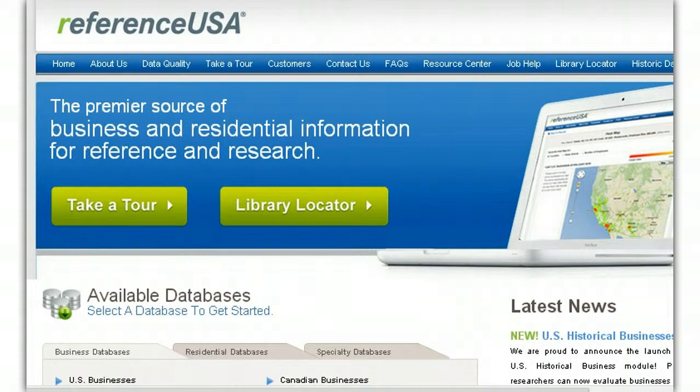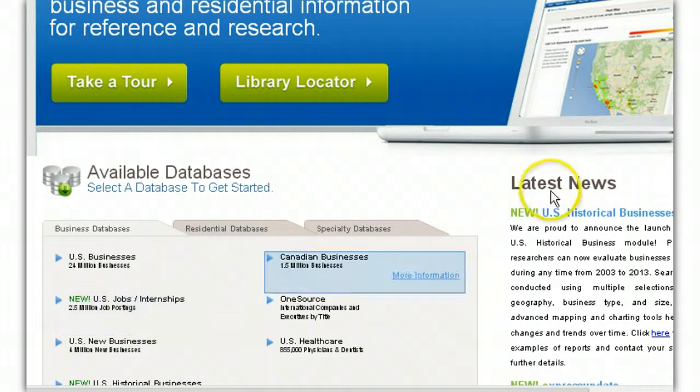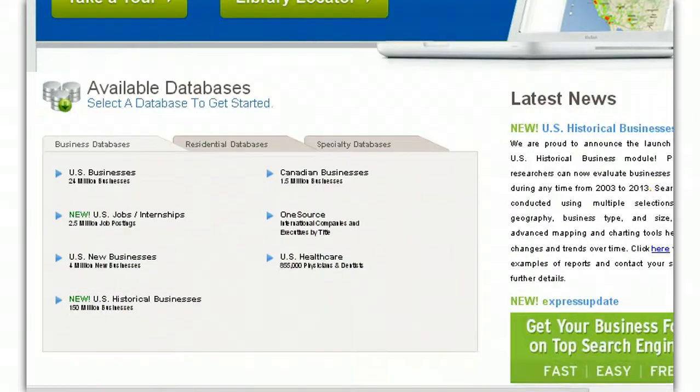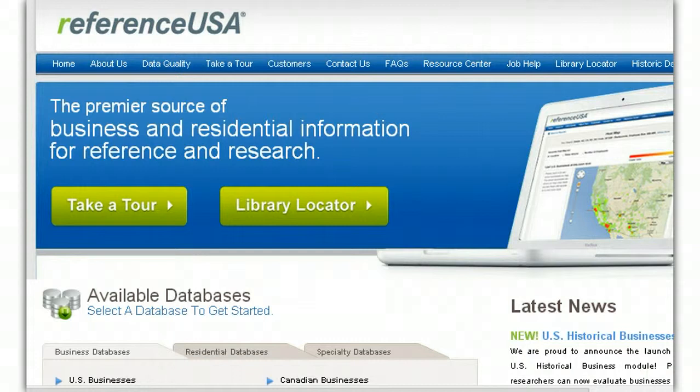I want to show you a few ways to do it, one right here in this video. You can use ReferenceUSA — it's a free database of compiled classes of whatever you want, a database of new businesses. You can find all businesses in the US, new businesses. It's a streamlined version of InfoUSA, and it's pretty amazing. This is one resource a lot of people don't know about. You have to have a library card in order to use it through one of their participating libraries.